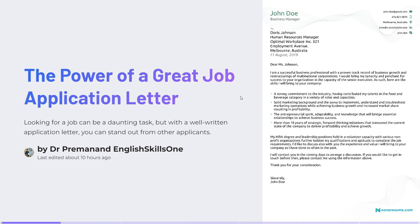Looking for a job can be a daunting task, but with a well-written application letter you can stand out from other applicants. Here are a few tips.